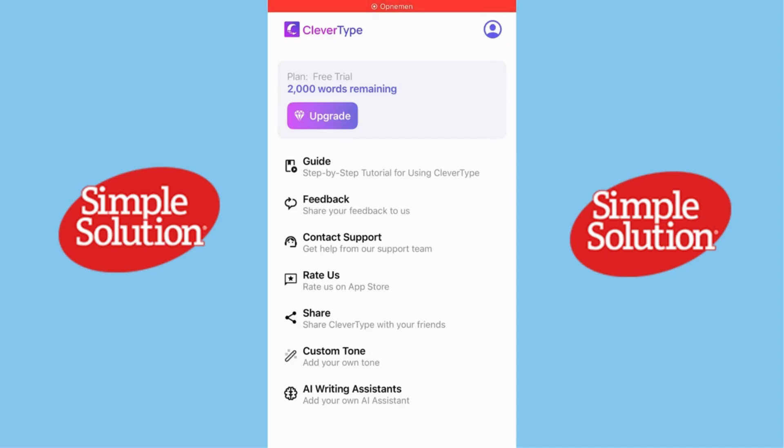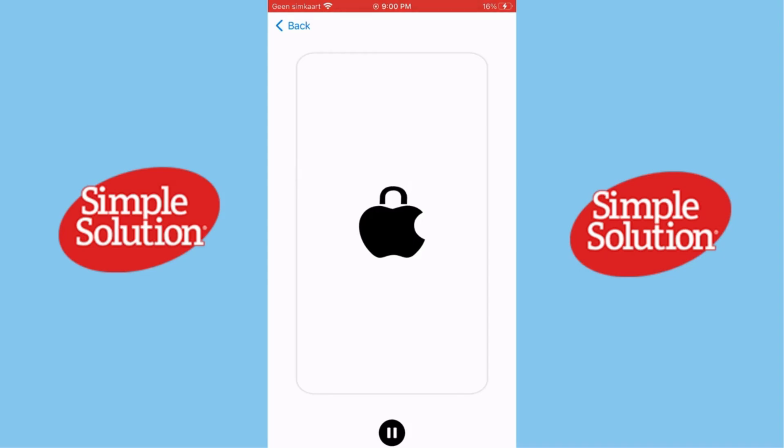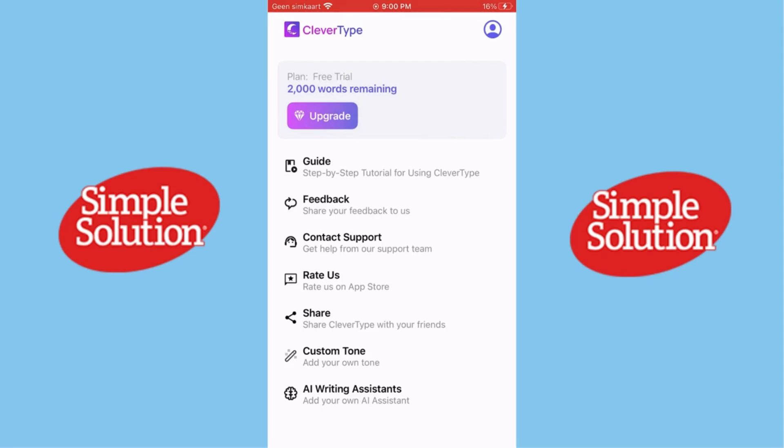Hey everyone, if you love discovering new apps that make life easier, don't forget to like this video and subscribe to the channel. Today we're checking out CleverType, an AI-powered keyboard that promises to make typing smarter and faster. But does it really live up to the hype? Let's find out.